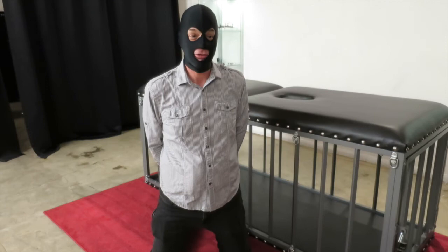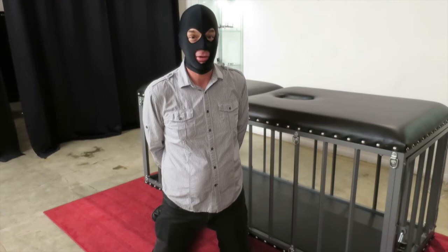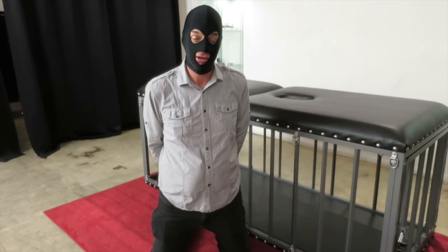As any guy can tell you, after you come, the pain changes significantly — it's significantly worse. And the most amazing part of it was it felt like real punishment, and you were laughing the whole time.